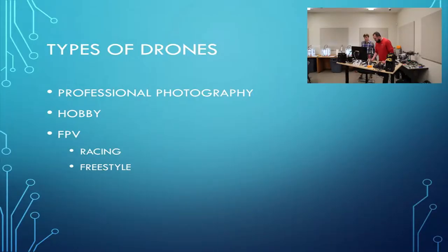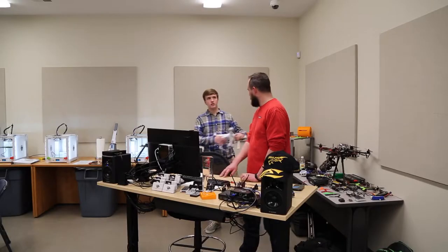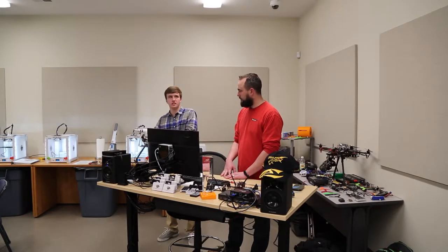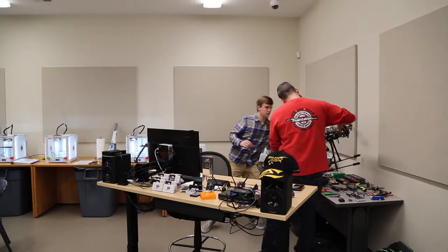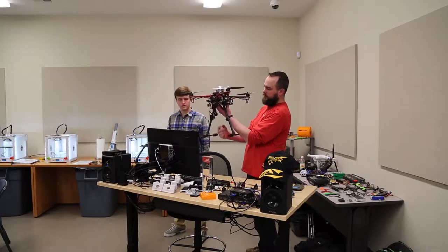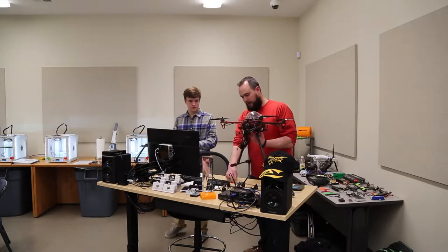We have a couple different types of drones to go over tonight. First we'll talk about professional photography, then hobby drones, and then more in-depth FPV racing and freestyle. For aerial photography, this is a DJI Phantom 3 Standard — I use it for simple aerial photography. And this is one I built myself — it's fully autonomous GPS with a three-axis gimbal, 360-degree rotation, and retractable legs.